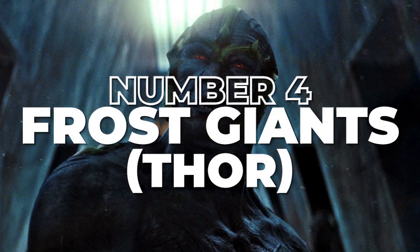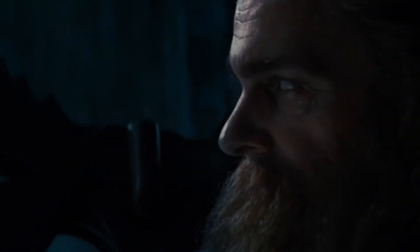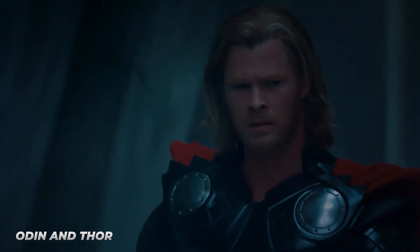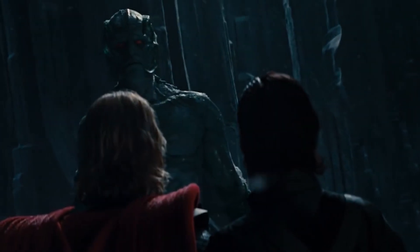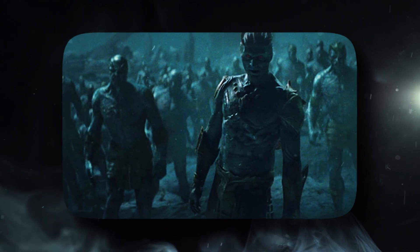Number 4: Frost Giants, Thor. The Frost Giants are a race of giant beings who live in Jotunheim and have been at war with Asgard for thousands of years. They want to bring eternal cold and darkness to the world and have a deep-seated hatred for Odin and Thor. The Frost Giants have had several different looks in Marvel Comics, but for the movie Thor, they resemble the character Loki. The rich blue cold skin color and markings etched into their skin make them look incredibly intimidating on screen. It's a winning look all around.